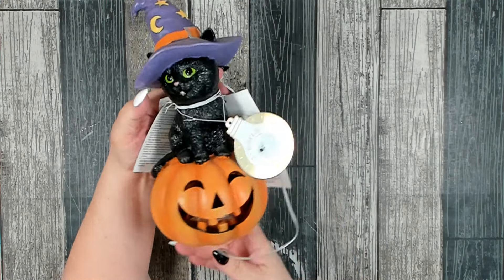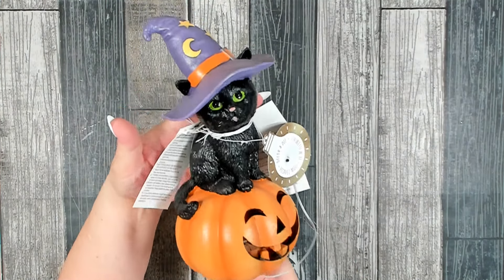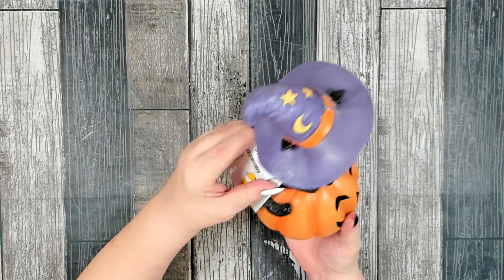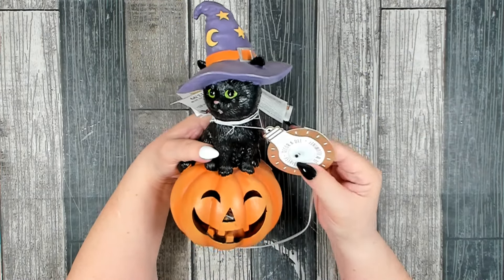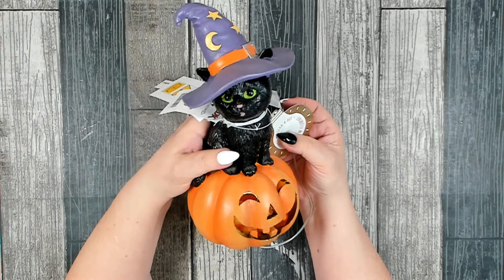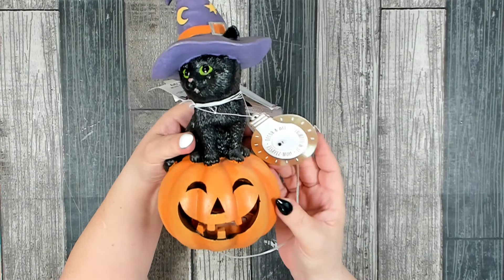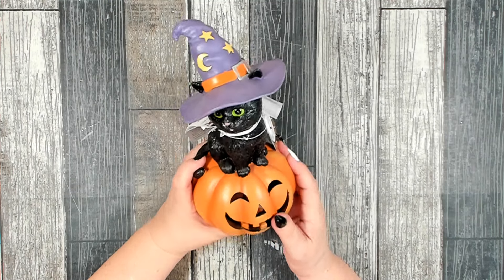I finally made it all the way to the back of the store where they had their Halloween decor, and I grabbed this guy. When I saw it with that black kitty, I had to pick it up — it was $12.99. What I like is they now let you test it in the store, so the little bottom lights up the jack-o-lantern. I think that's really cute — I love it.